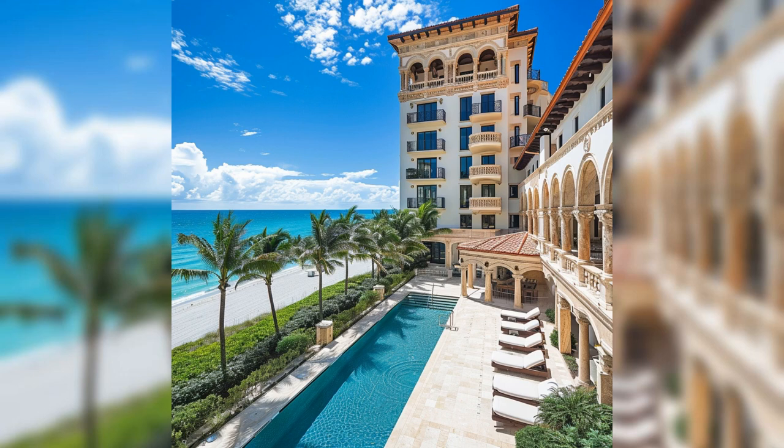Every room we've explored is a testament to his sophisticated taste and the high standards of celebrity living. If you enjoyed this tour and want more insights into luxury homes and celebrity lifestyles, don't forget to like and subscribe. For a deeper dive into the world of opulent living and more about this stunning property, visit our detailed article at omnihomeideas.com.